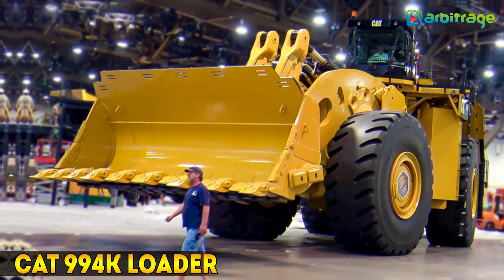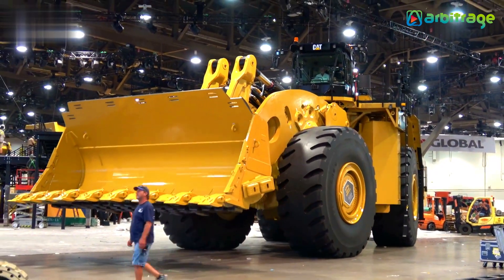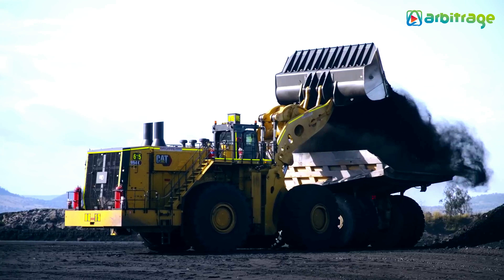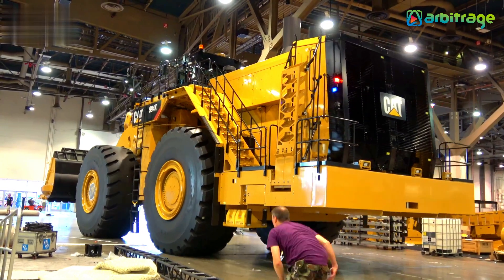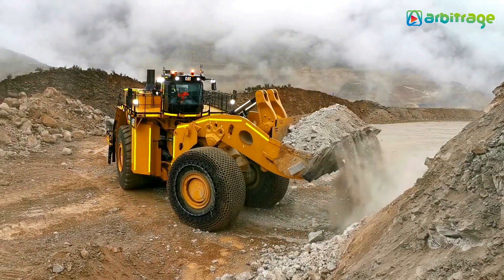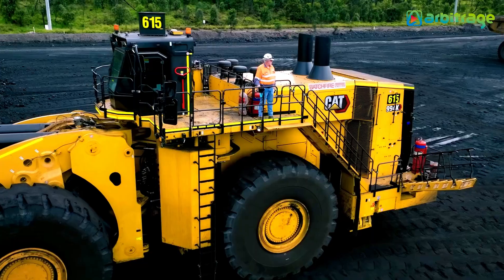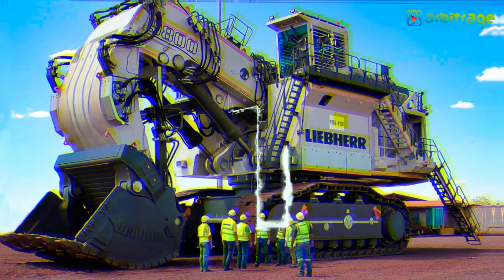Number 2: CAT 994K. It is a huge, high-productivity wheel loader manufactured in the United States, designed to deliver maximum performance while consuming the least amount of fuel. It allows you to move enormous amounts of soil or rocks in a short amount of time. It is 20.1 meters long and weighs 242 tons, with an 1,869-horsepower engine and 11,500 newton-meters of torque. Its shovel is 6.2 meters wide with a 43.6 cubic meter capacity, and it has a 3,400-liter fuel tank with a top speed of 27 kilometers per hour.